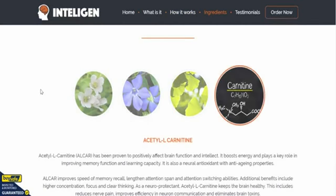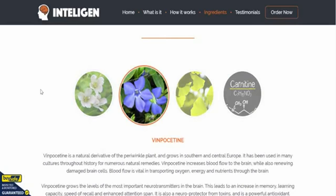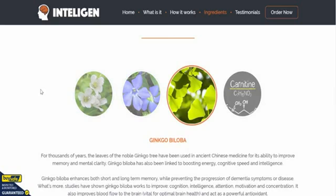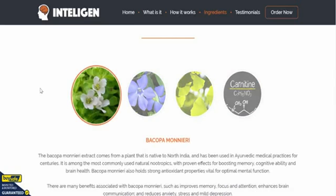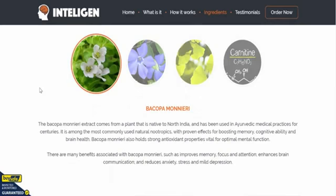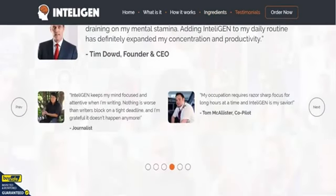We'll start from the beginning once it flicks across again. Here we go: Bacopa Monnieri — fantastic — Vinpocetine, Ginkgo Biloba, and Acetyl-L-Carnitine as well. You can get all that information about the ingredients on their site. There are loads and loads of testimonials on here from people who have used the product.